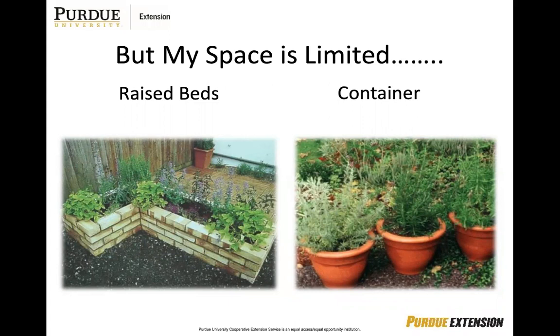Some really popular herbs that grow very well in raised beds or containers are thyme, mint, rosemary, bay, lavender, chives, parsley, oregano, and tarragon. We're going to talk about each of those in a little bit and break them down by herbs and what they do.